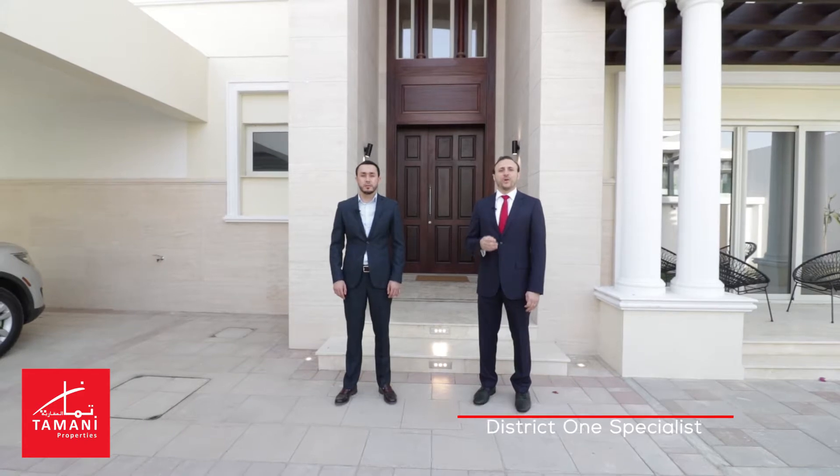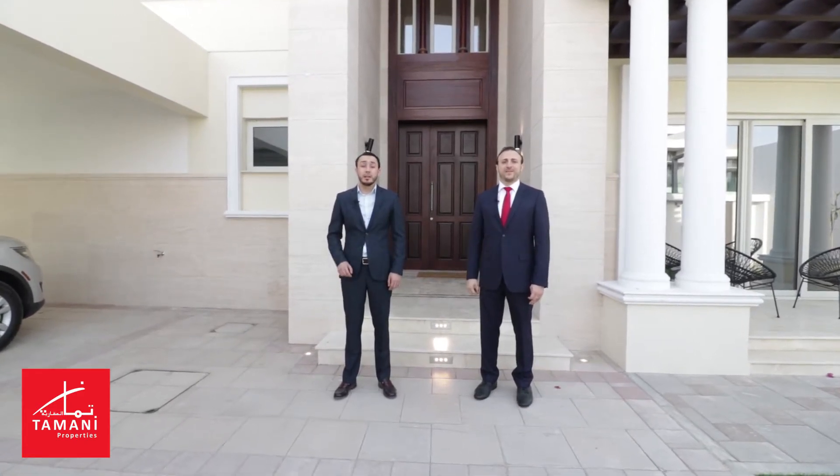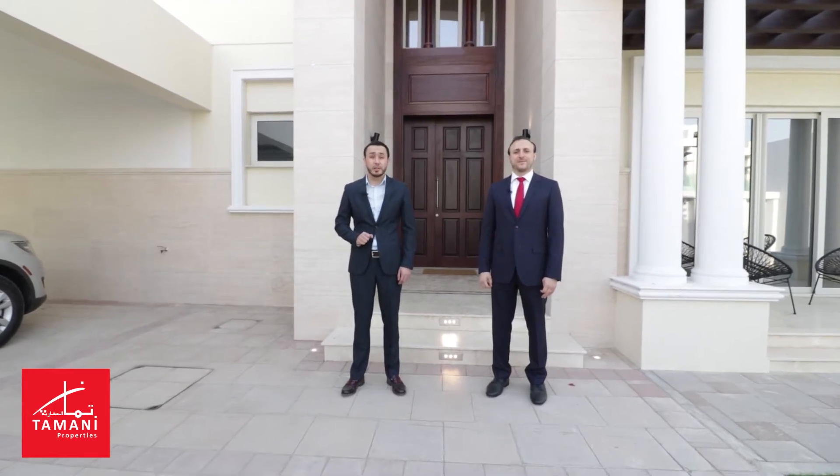Today we are glad to present to you the one and only holiday home at District 1, Mohammed Bin Rashid Al Maktoum City. Let's get inside this prestigious four-bedroom Mediterranean villa.